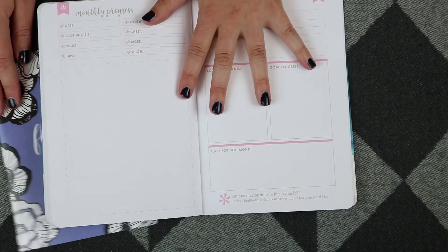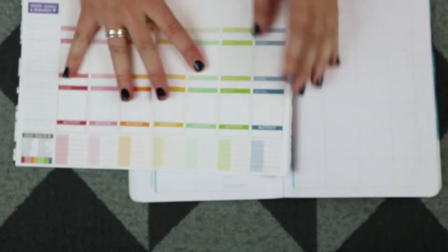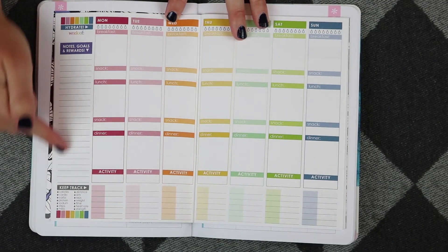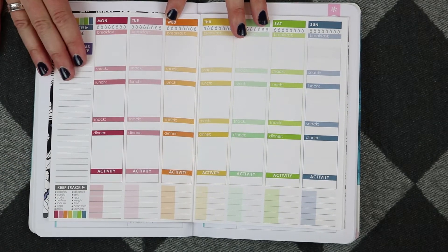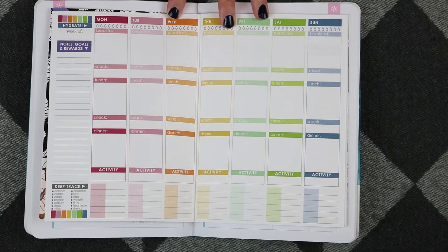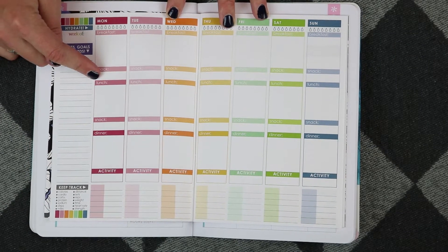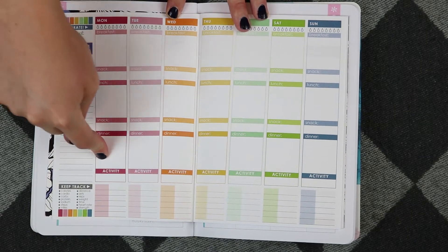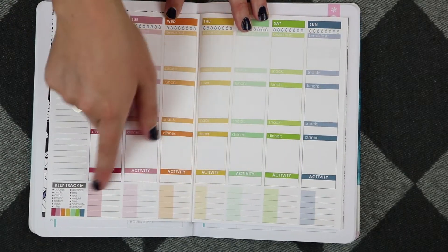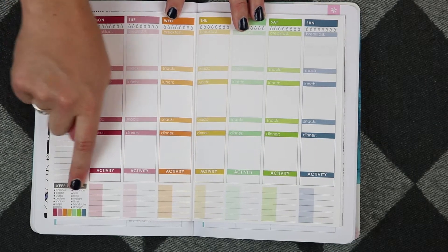As far as tracking your weekly progress — what you're eating and what you're doing for activities — there is quite a big difference between the two. On the original planner you have a space for notes and goals; I tracked my habits off to the side. It goes vertical, similar to the original life planner, with Monday through Sunday across the top. You have eight little water droplets to track your water, a box for breakfast, a small box for a snack, a box for lunch, another small box for a snack, a box for dinner, and a tiny box at the end for your activity. There's also a lined notes section where it says to keep track of calories, cardio, carbs, distance, sets, reps, and weights.